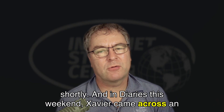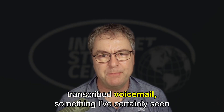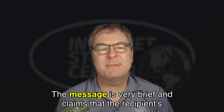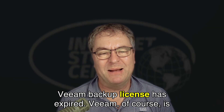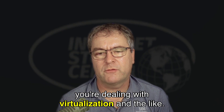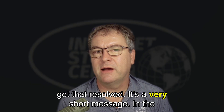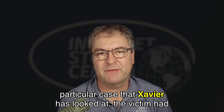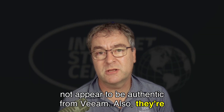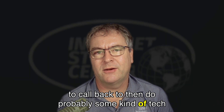In Diaries this weekend, Xavier came across an interesting phishing email. This email claims to originate from a voicemail system, but instead of including a transcribed voicemail, it included the actual audio file in WAV format. The message is very brief and claims that the recipient's Veeam backup license has expired — Veeam is a widely used backup system, particularly common in virtualization environments. The recipient should call back to get it resolved. In the case Xavier looked at, the victim had nothing to do with Veeam. This does not appear to be authentic from Veeam — they're using it as a pretense to trick the victim into calling back to then conduct some kind of tech support scam.